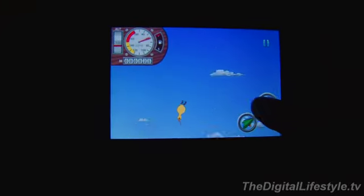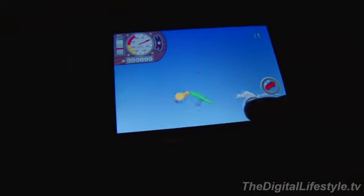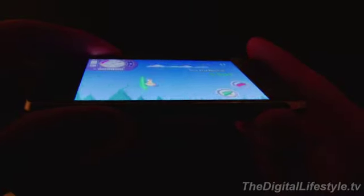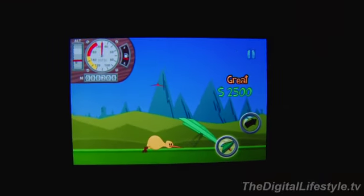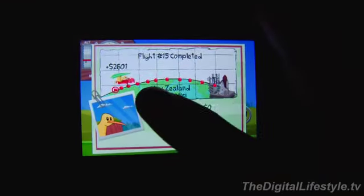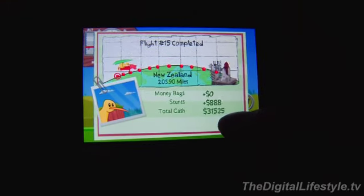You have a rocket or a glider — these are items you can buy. As you do tricks with the glider, you'll get more gas for the rocket. On the top left of the screen you have your altimeter, which right now should be at zero, and you also have your speed display.